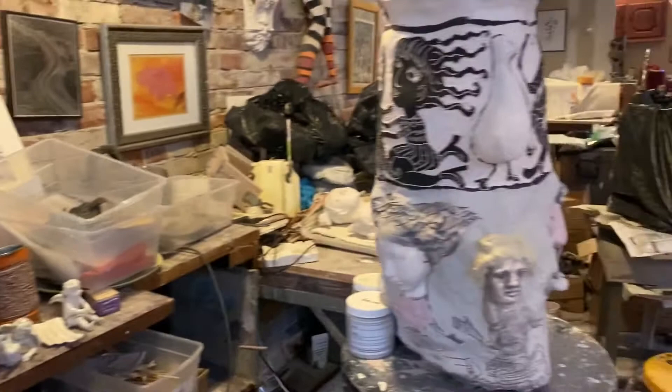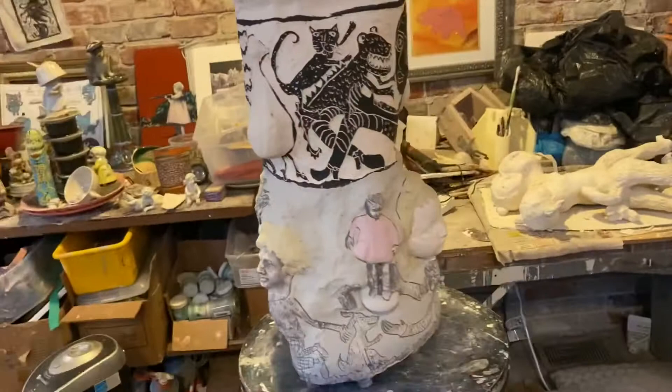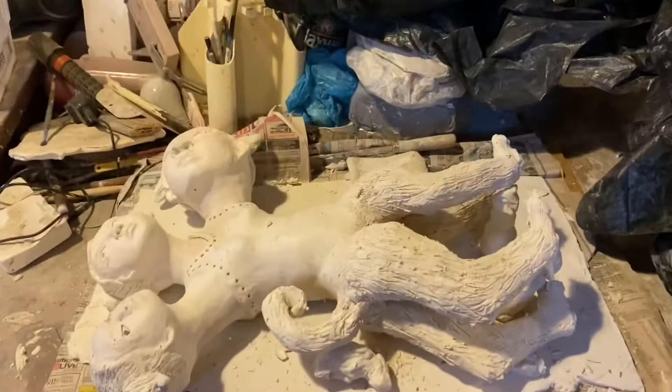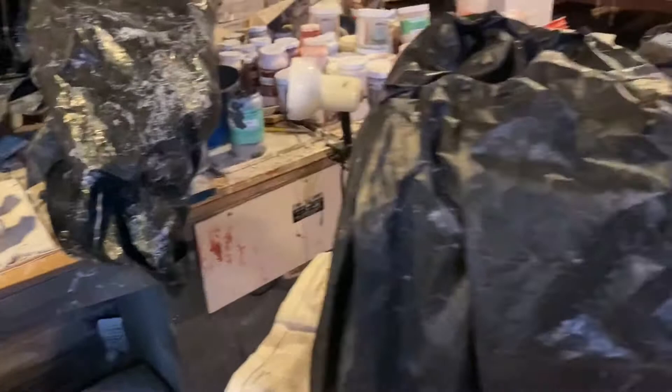This is a clay piece that I'm working on — it's just glazing it at this point. Some of the other pieces... This piece will be a wall piece. This is a large sculpture I'm working on, and this is another wall piece.